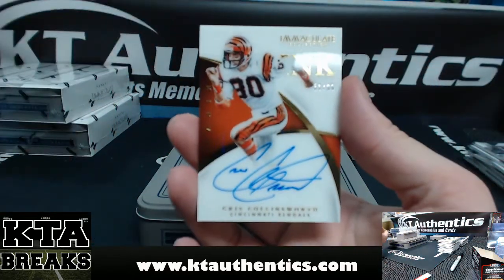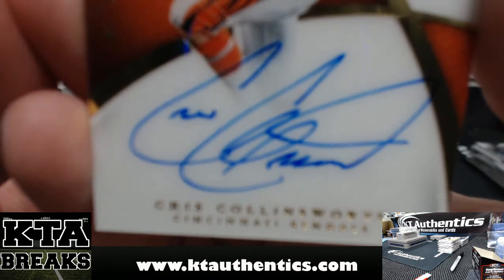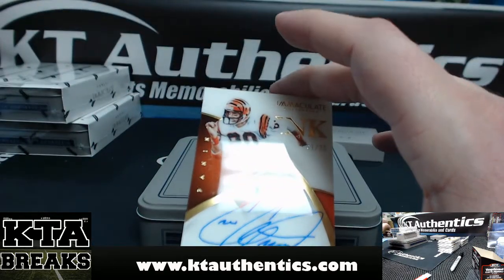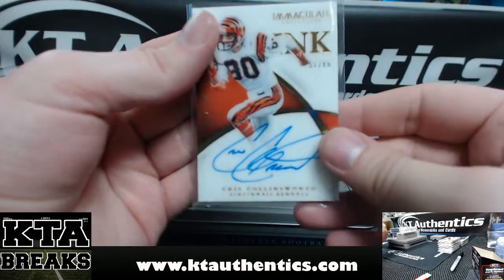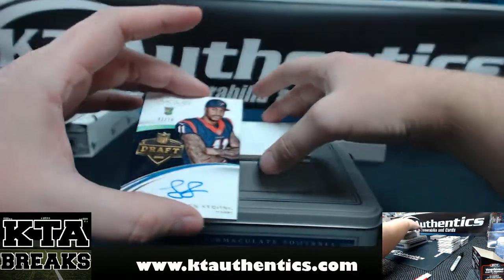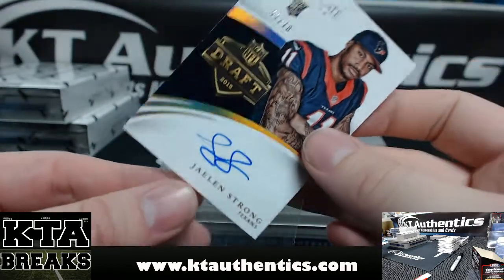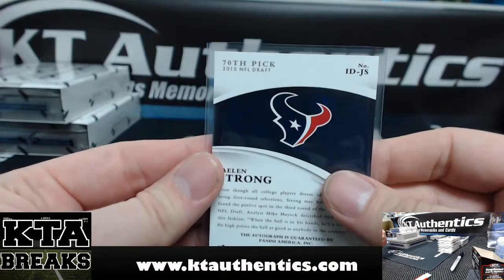And then we got out of 99 for the Bengals — Chris Collinsworth, 51 of 99. This is a nice autograph. Chris Collinsworth — horrible commentator, though. We got a draft day auto, 42 of 70 — Jalen Strong, draft day autograph. He was picked 70, 42 of 70. Wrong player, right card, wrong player.